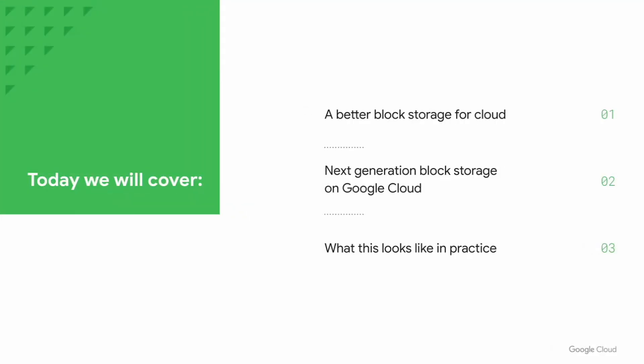I'm Reuven. I lead the product team for block storage in Google Cloud. Sean already covered Hyperdisk, so I'm going to do a lightning run through it.